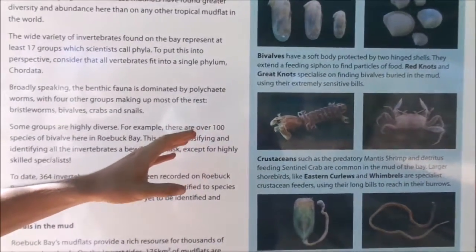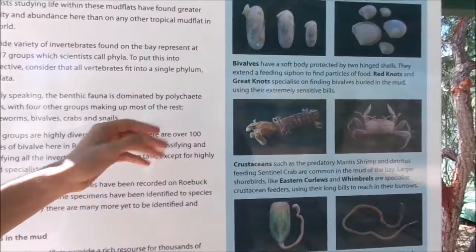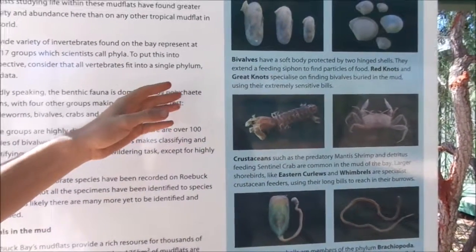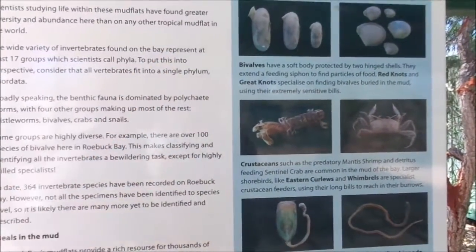Since the studies began about 20 years ago, researchers have identified over 360 species of benthic invertebrate, and more are being described all the time. Later this year they'll be doing another 10-year expedition to carry out further studies of these invertebrates and will undoubtedly discover more species.